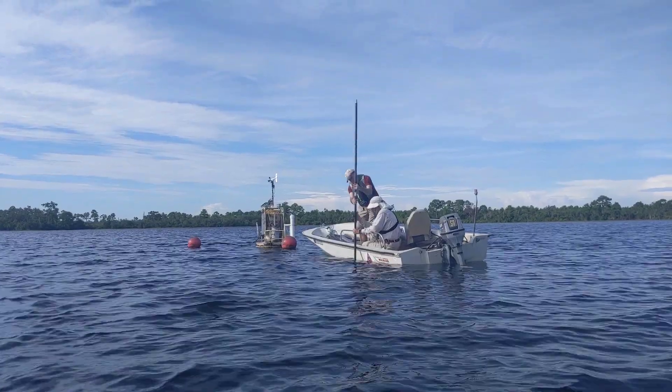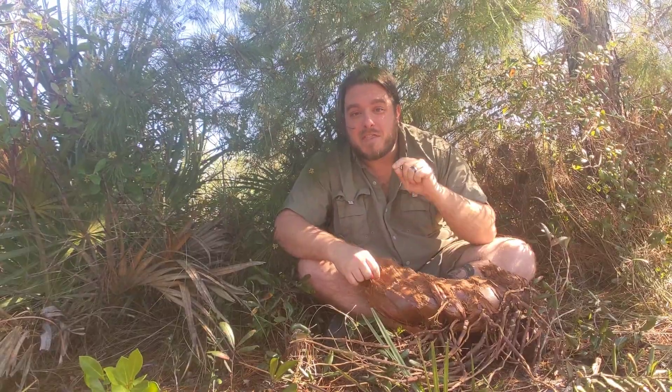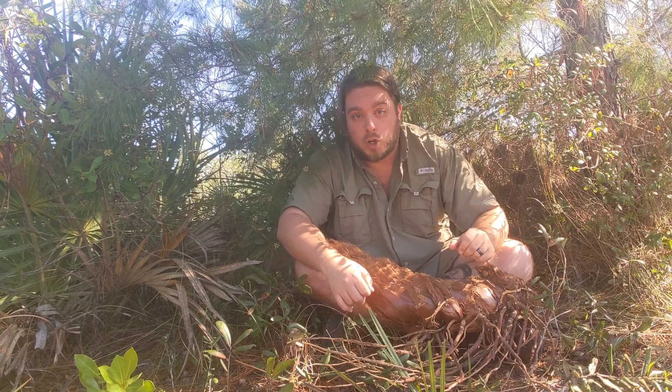And we have found saw palmetto pollen that is 37,000 years old down at the bottom of our lake. Pretty amazing. So this species not only lives for a very long time, but it has been here at Archbold for a long time.